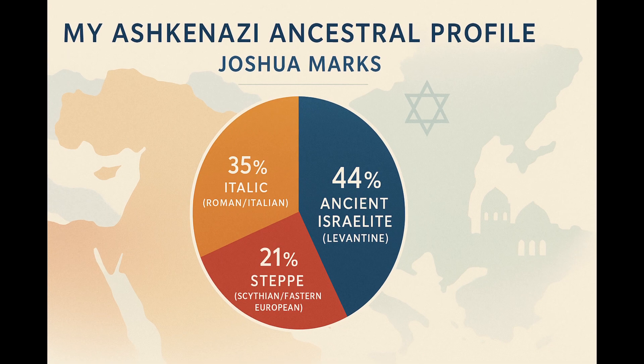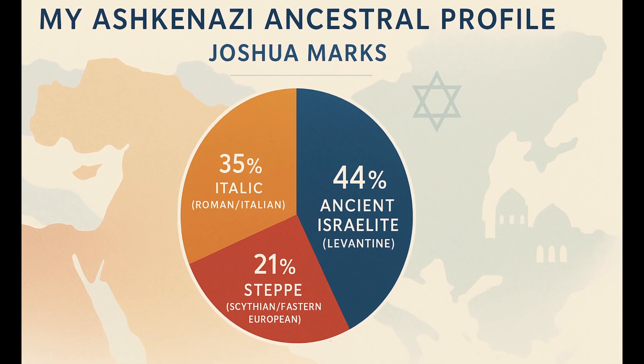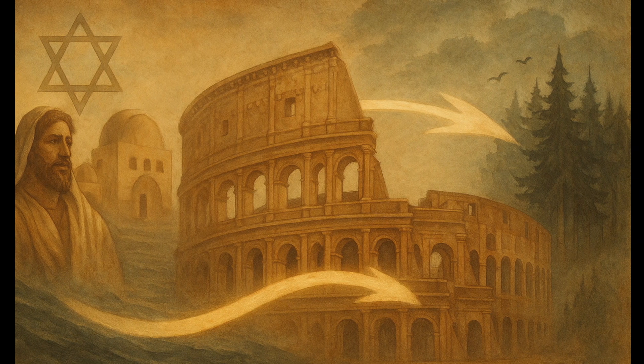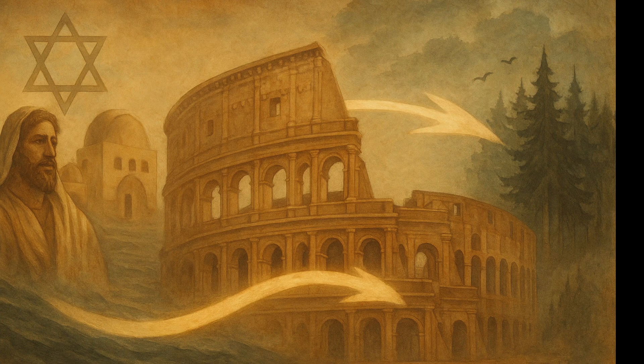So what does it all mean? In summary, my ancestral profile looks like this: 44% ancient Israelite from Iron Age Judah, Israel, and Samaria; 35% italic from Roman and pre-Roman Italy; 21% steppe from Iron Age Black Sea populations in Eastern Europe. These results paint a vivid picture of Ashkenazi Jewish origins. They began in the Levant with Israelites and Canaanites. Through conquest and diaspora, Jews moved into the Roman world, mixing with Italic peoples. Later, as communities migrated into Eastern Europe, additional genetic layers were added. This journey is reflected in my DNA, and likely in yours too if you're Ashkenazi.